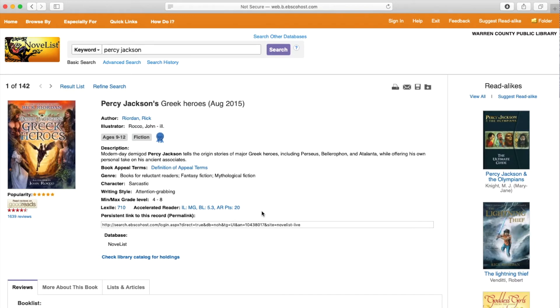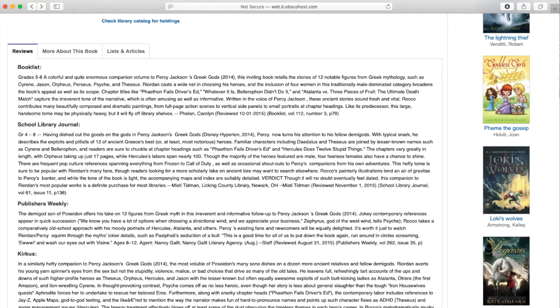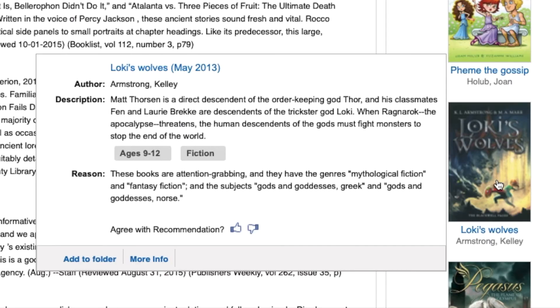If you've already read Percy Jackson and wanted to find books like it, you can check the right-hand side for read-alikes. If I hover over Loki's Wolves, this book is by Kelly Armstrong, and it is a read-alike to this Percy Jackson book because they are both attention-grabbing. They both have mythological fiction and fantasy fiction as their genres, and they both cover Greek gods and goddesses, as well as Norse gods and goddesses.